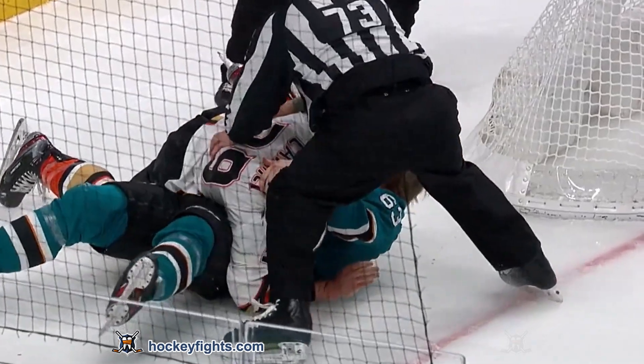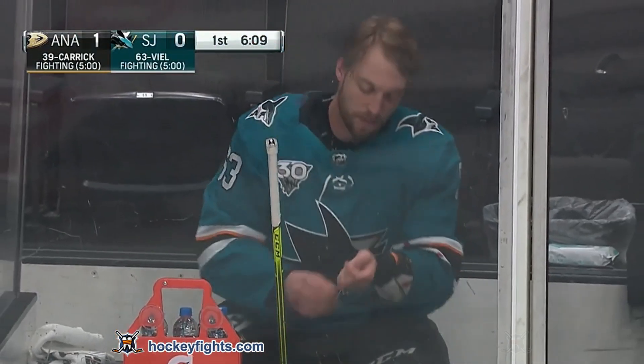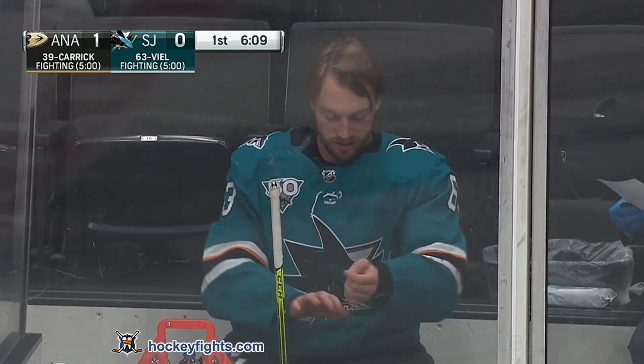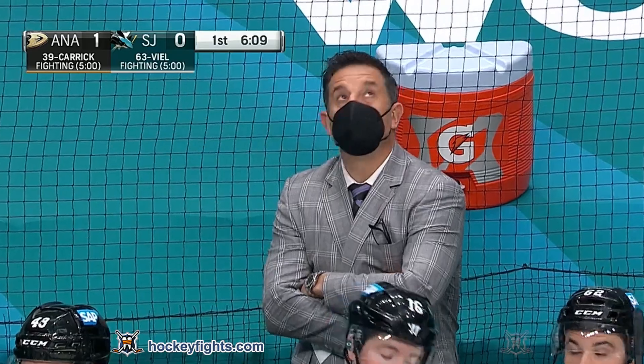Carrick's been in the AHL for most of this season. Sunday was his first NHL game of the year, and he scored. But he's off for repairs now as you see Vial in the penalty box.